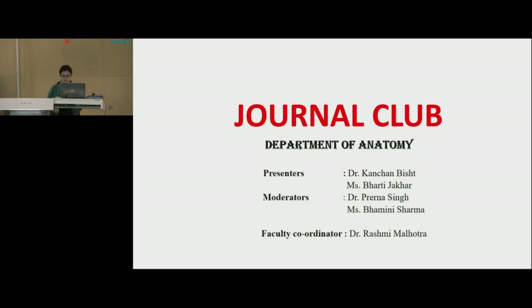I would like to welcome you all for today's journal club. I, Bhavani Sharma, tutor in the Department of Anatomy, would like to welcome a professor and head of the department, Dr. Prajendra Singh. The moderators for today's session are Dr. Prerna, senior resident, and myself, Ms. Bhavani Sharma, tutor in the Department of Anatomy. The session has been coordinated by Dr. Rashmi Malhotra.